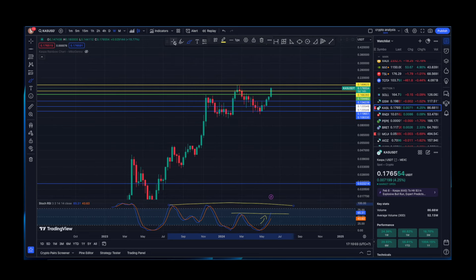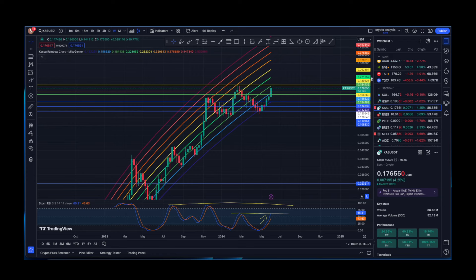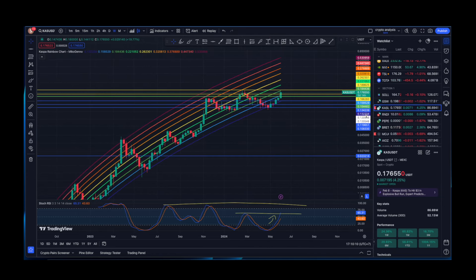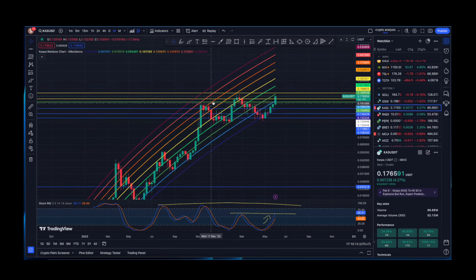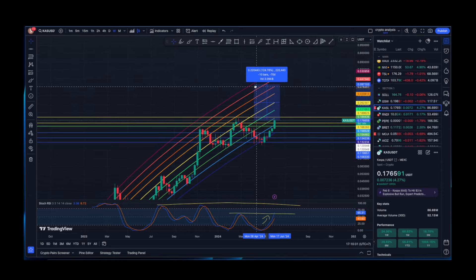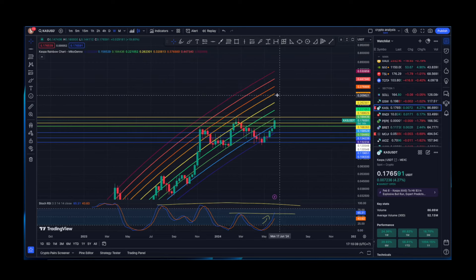On the weekly time frame, the Stochastic RSI bullish cross is finally showing its strength and we are in an upward movement. Looking at the rainbow chart, we are nowhere near the orange line yet — reaching that would represent another 28% gain. If we reach the purple top line, that would be a 124% gain, putting Kaspa at roughly 40 cents, which I believe is definitely possible in the coming weeks.